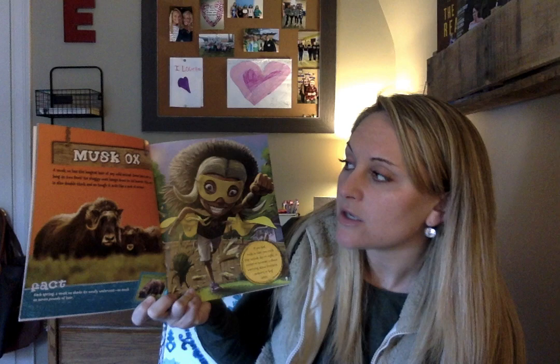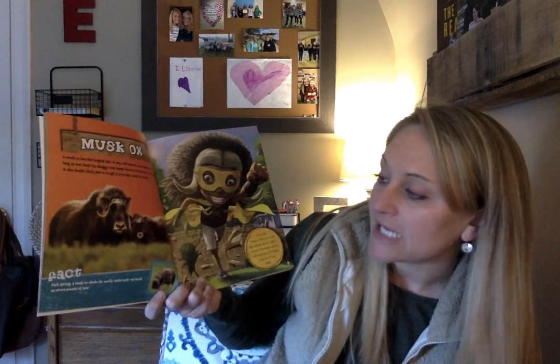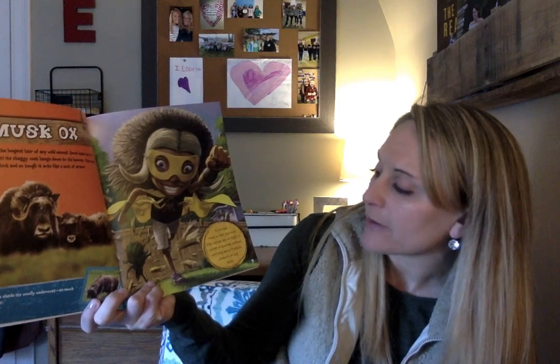Here's the musk ox. A musk ox has the longest hair of any wild animal — some hairs are as long as two feet. Its shaggy coat hangs down to its hooves. This coat is also double thick and so tough it acts like a suit of armor. Fact: each spring, a musk ox sheds its woolly undercoat — it has as much as seven pounds of hair. If you had musk ox hair, you could play outside day or night in winter or summer without worrying about frostbite, sunburn, or bug bites.